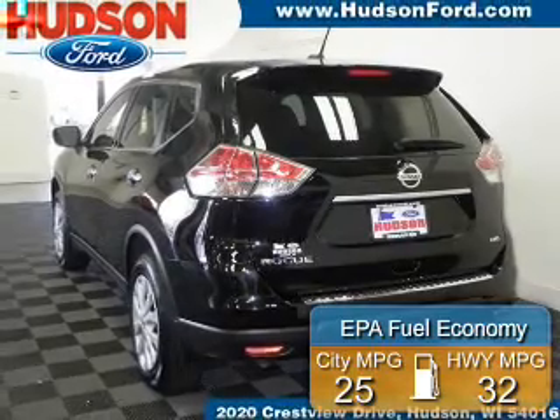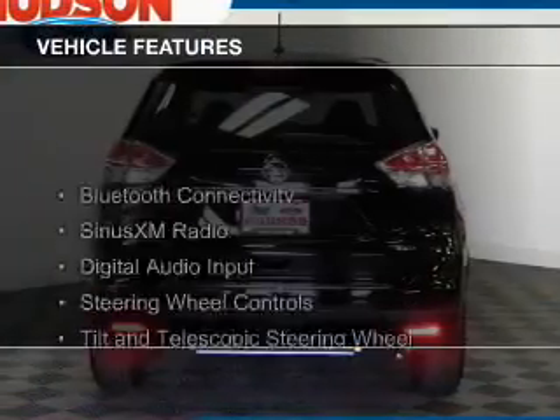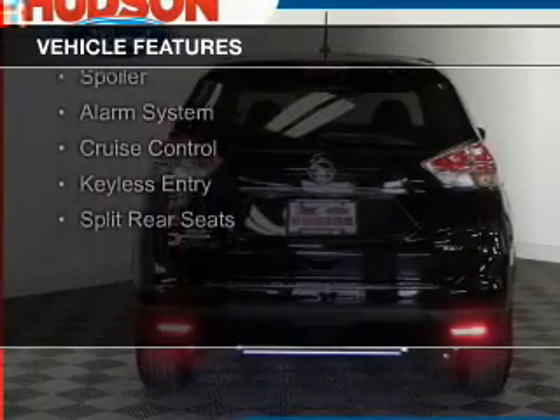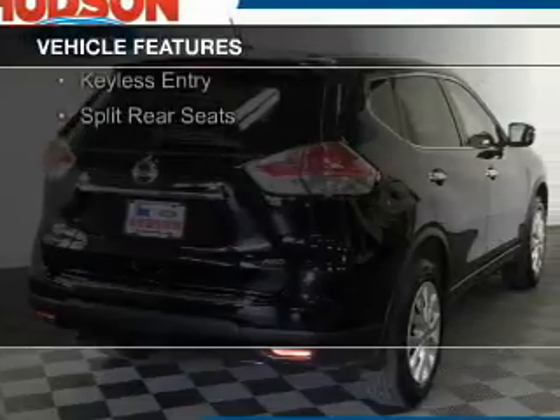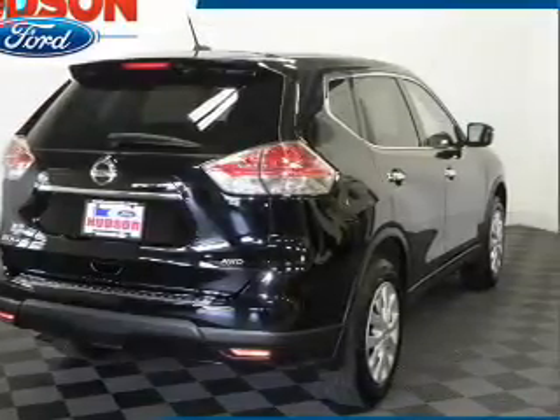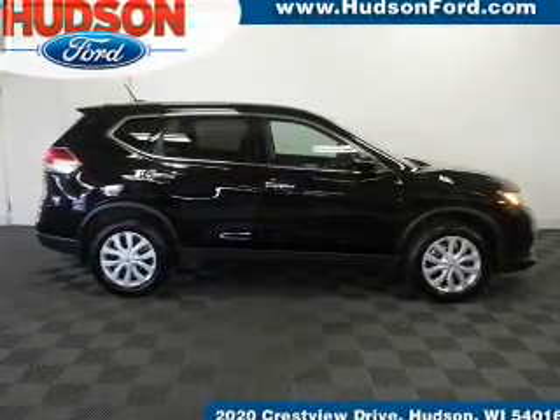Great fuel efficiency saves you money by requiring fewer trips to the gas station. The features include Bluetooth connectivity, Sirius XM satellite radio, digital audio input, steering wheel controls, a tilt and telescopic steering wheel, a spoiler, an alarm system, cruise control, keyless entry, and split rear seats.